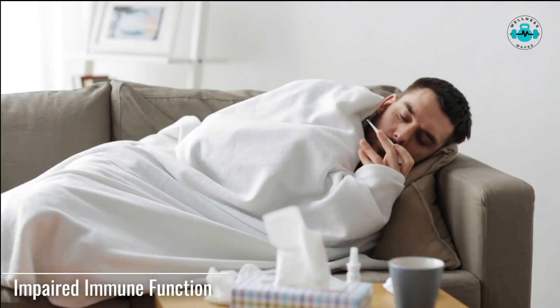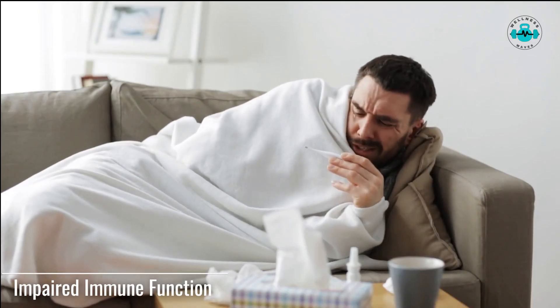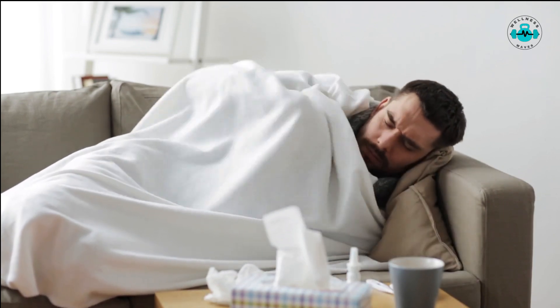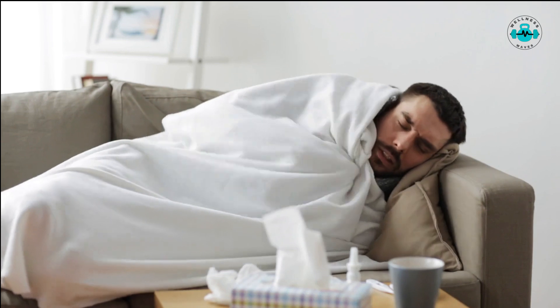Folate deficiency can weaken the immune system, making you more susceptible to infections and illnesses. Folate is involved in the production and maintenance of white blood cells, which are essential for fighting off pathogens.